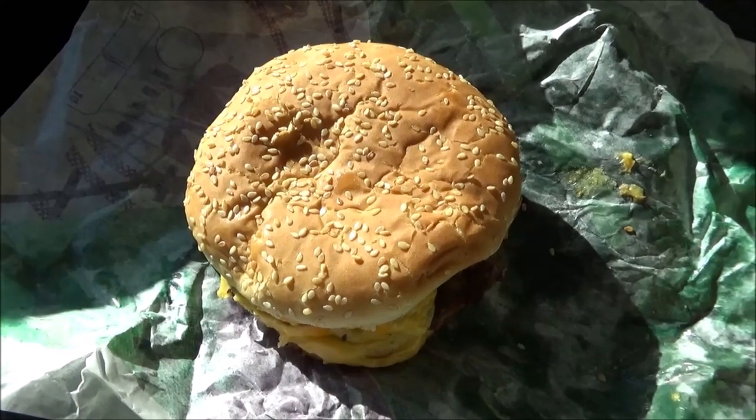I did say something about October being cheesesteak month here with the Snack Society. I did a couple of cheesesteak reviews already — we did some work with Jerry Subs and Pizza that we'll tell you about and show you in the future.